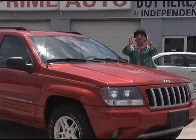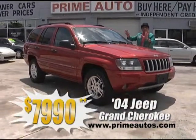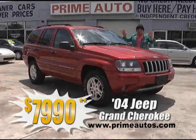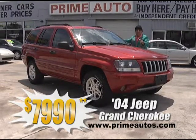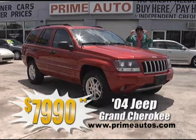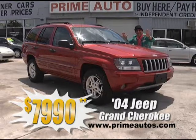Check out the options and the low price on this 2004 Jeep Grand Cherokee Special Edition. This baby's loaded with luxurious leather, moonroof, CD, alloys, and all the toys — everyday low priced at only $7,990.